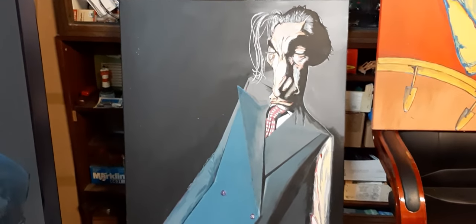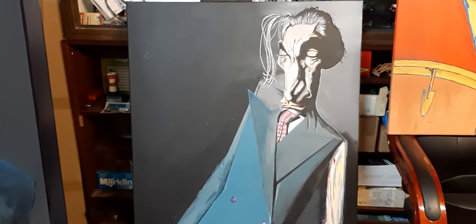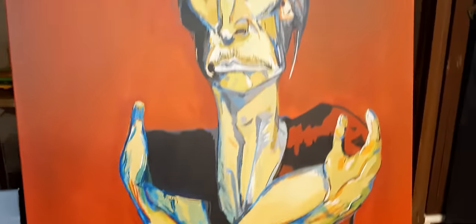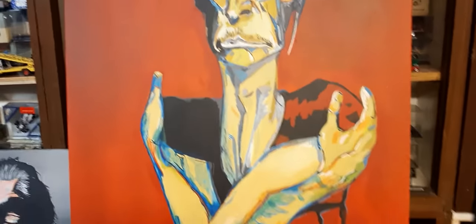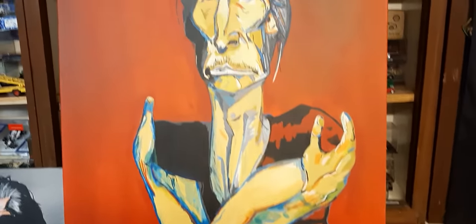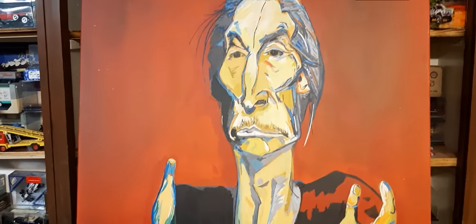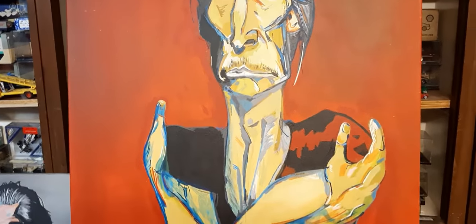And the next one is Mr. Charlie Watts. It's canvas and acryl paint. And this one is also Charlie Watts — one of my earliest pictures. I made it 20 to 25 years ago.